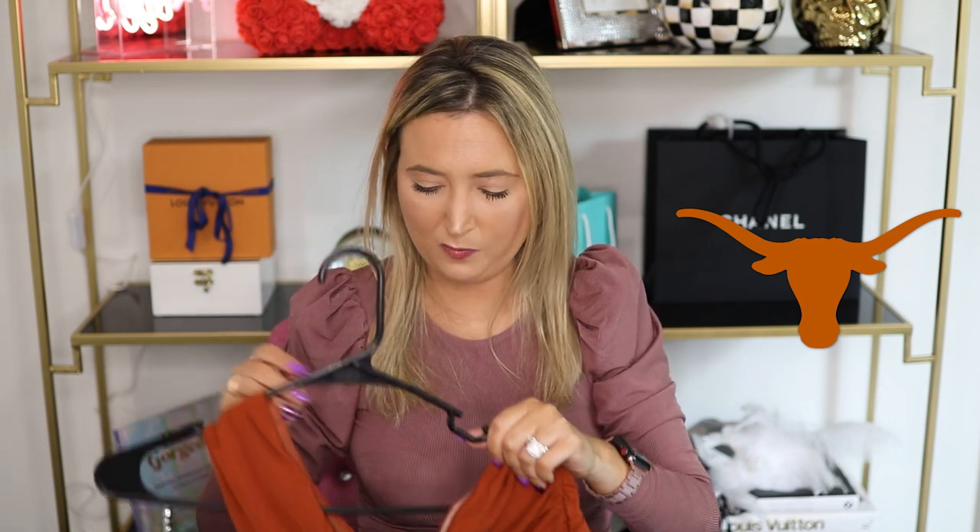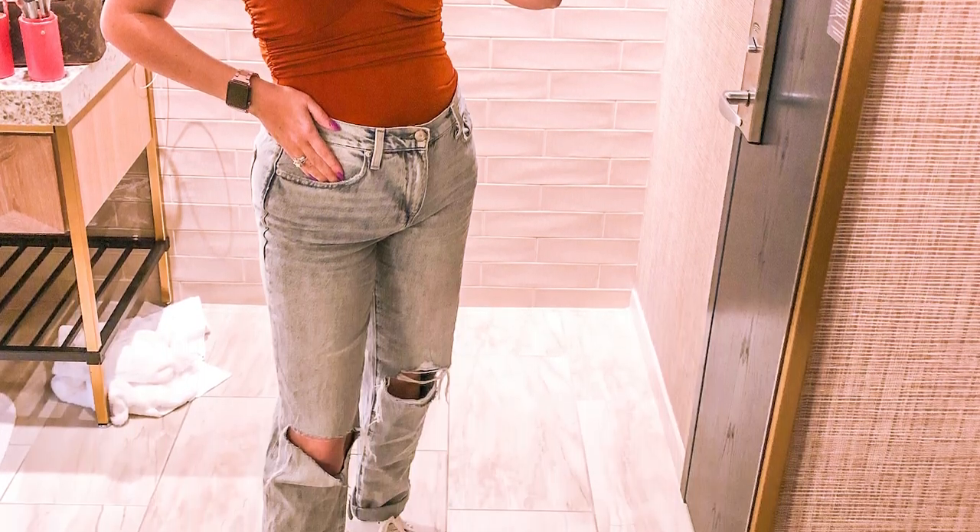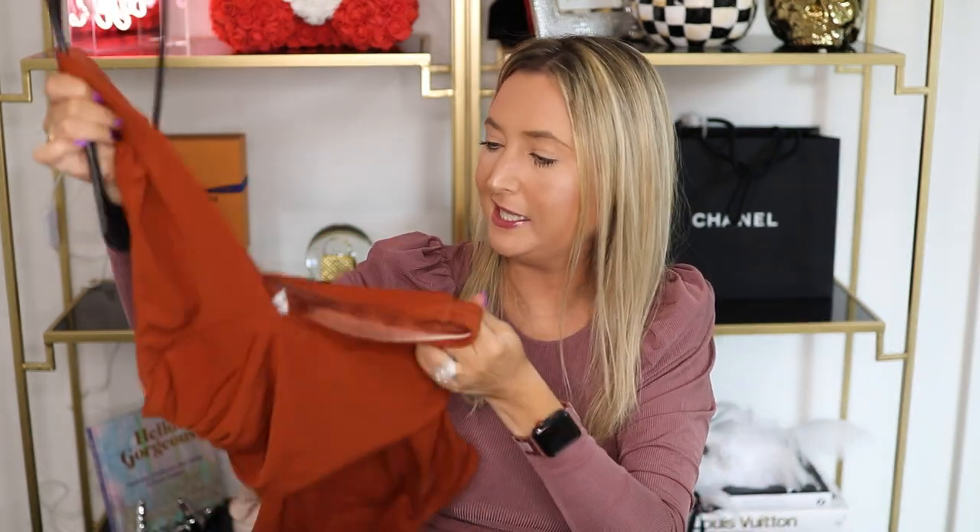I'm always looking for burnt orange items because we are season ticket holders for the Texas Longhorns — that's where my husband went to school and we go to pretty much every single game. Anytime I can find this color, no matter what time of year, I buy it because it's a really hard color to find. This is the Texas color, so if you went to UT, this one's for you. I wore it to the spring game — so cute. This bodysuit is just so flattering you can wear it all year round. I would recommend sizing down because it runs a little loose up top and you don't want a nip slip. All sizing will be linked in my description box. If you love shopping videos, I'll leave another one right here so you can watch that one next — see you there!